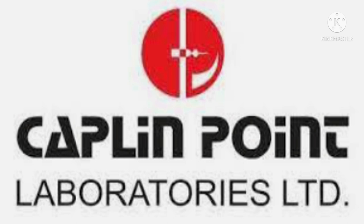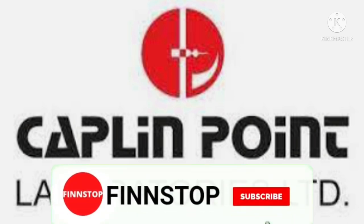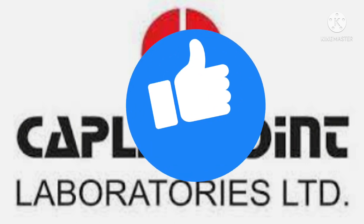Please watch this video till the end without skipping. If you haven't subscribed yet, please do subscribe to my YouTube channel and hit the bell icon for all important notifications. And please do like this video.